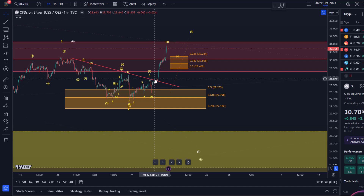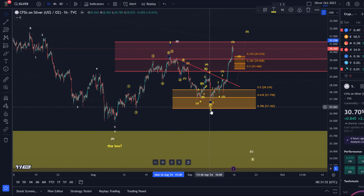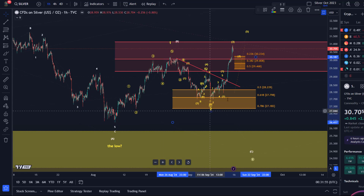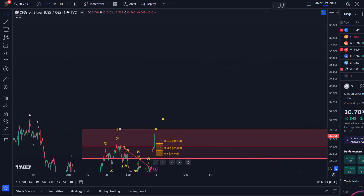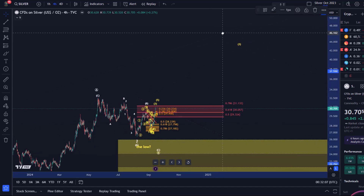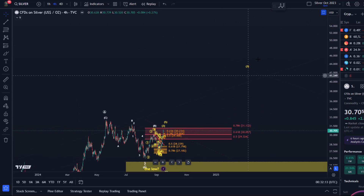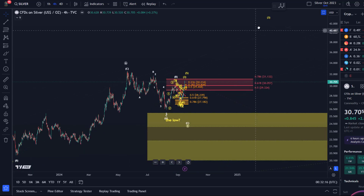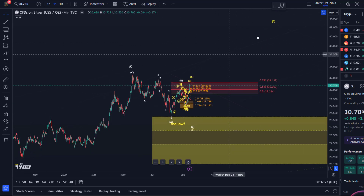There are a few interesting things. First, the price broke above this high, which is typically confirmation. This is a wave one high, this is a wave two low, and the idea would be that we're in a larger third wave. The idea would be we are in a larger third wave and we should move towards the $40 area.